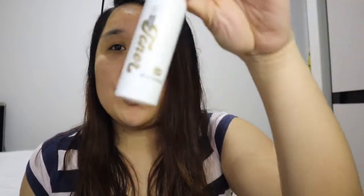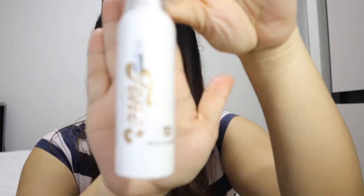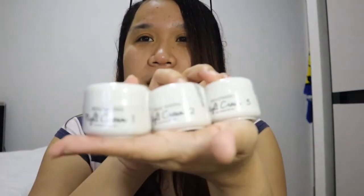And then the toner. Then there are three creams — for the face, and the white cream.